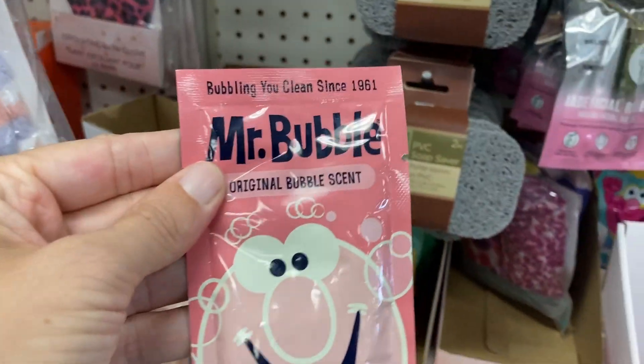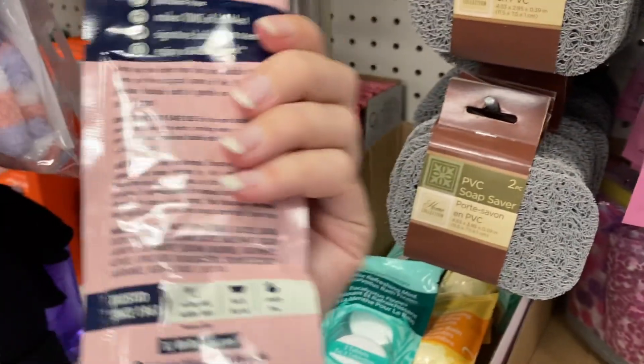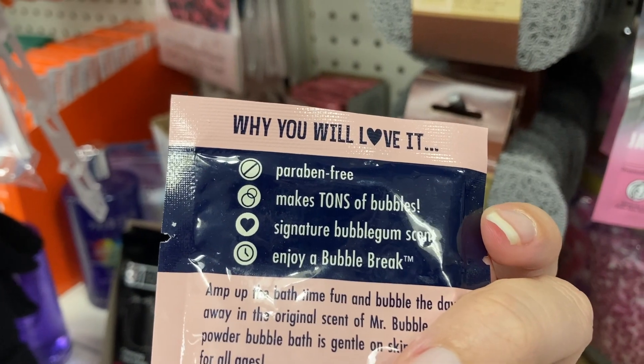Over here, the Mr. Bubble — this is bubble bath, the powdered bubble bath, and it is paraben-free.